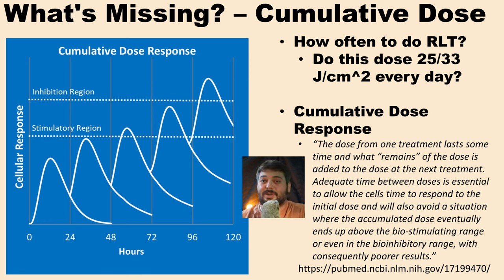Now let's talk about how often to do red light therapy. Should we do 25 or 33 joules per centimeter squared once a day, every day? There's an important concept called the cumulative dose response. As one article puts it: "The dose from one treatment lasts some time and what remains of that dose is added to the next treatment. Adequate time between doses is essential to allow cells time to respond and to avoid the accumulated dose reaching an inhibitory range with consequently poorer results."